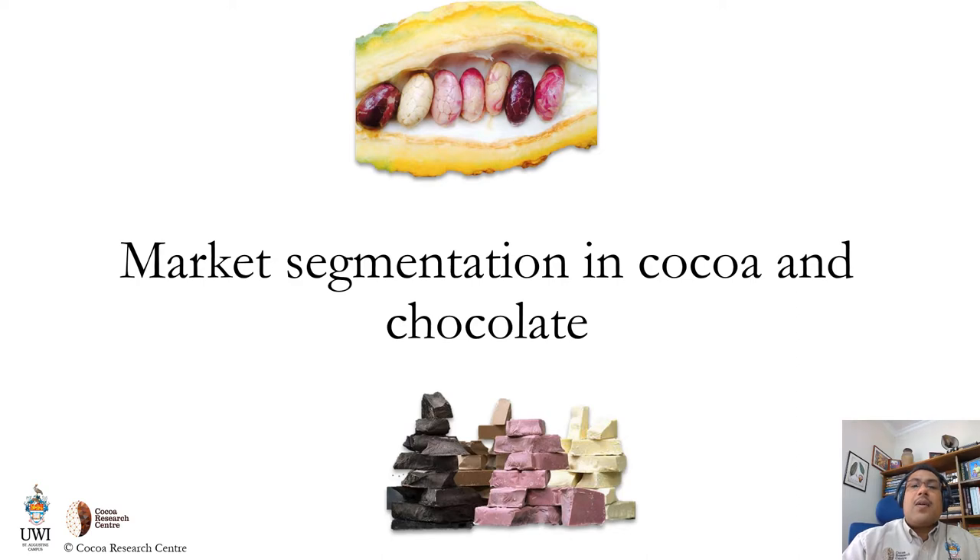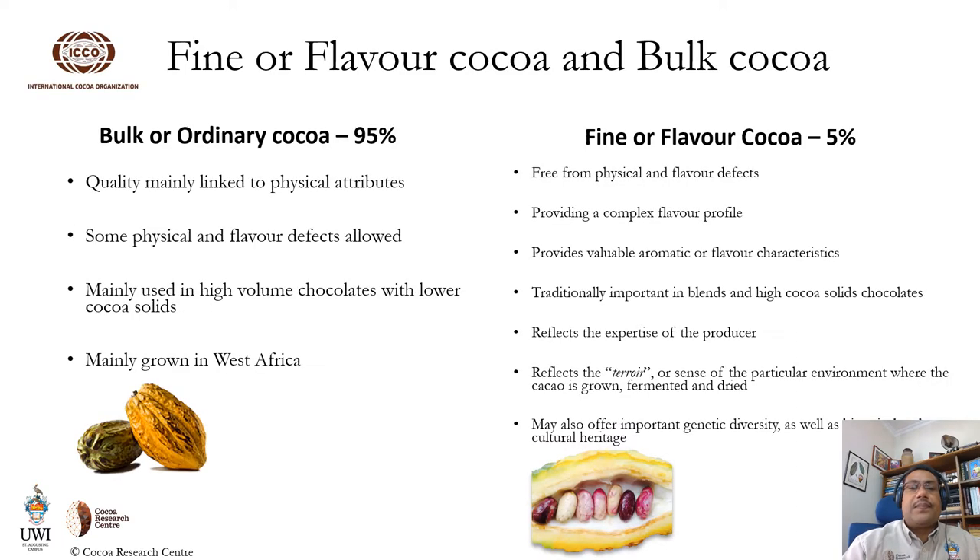Let's look at how the COCO and chocolate market is segmented. The COCO that is traded internationally is classified as either bulk or ordinary COCO, or fine or flavor COCO. Bulk COCO accounts for 95% of the COCO that is traded and is mainly used in the production of high-volume chocolate lines with lower COCO solids, and comes primarily from West Africa. This quality is mainly linked to physical attributes with some limits of physical and flavor defects allowed.